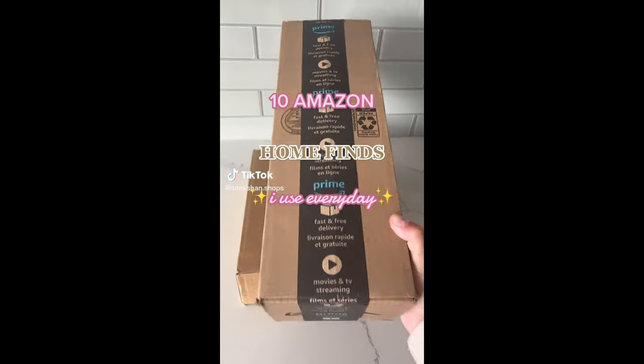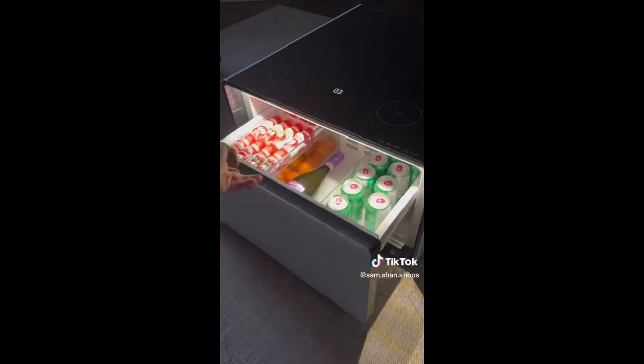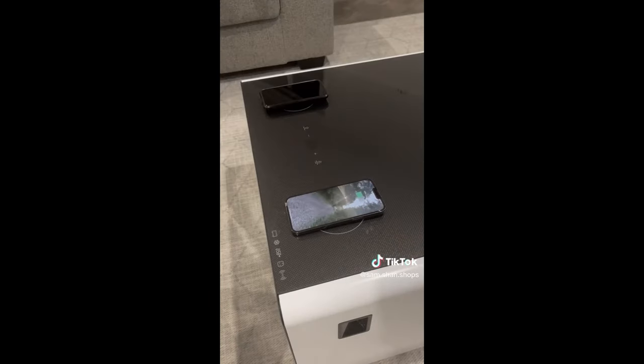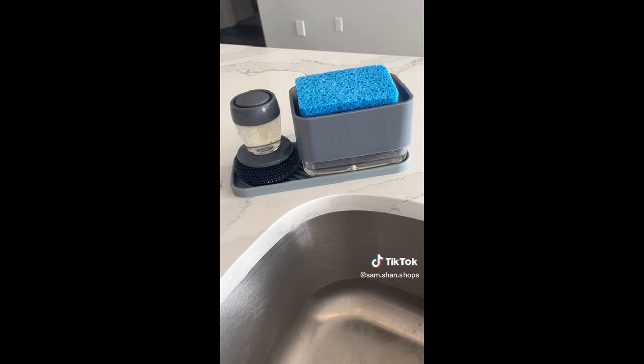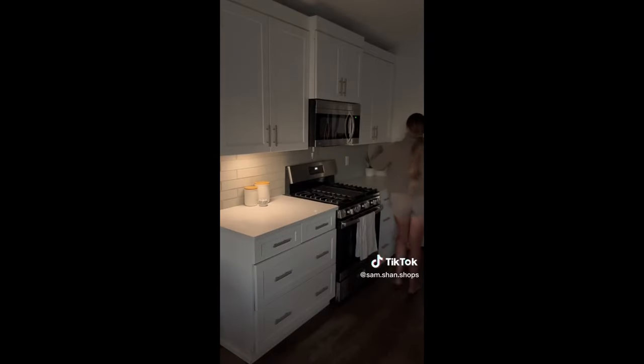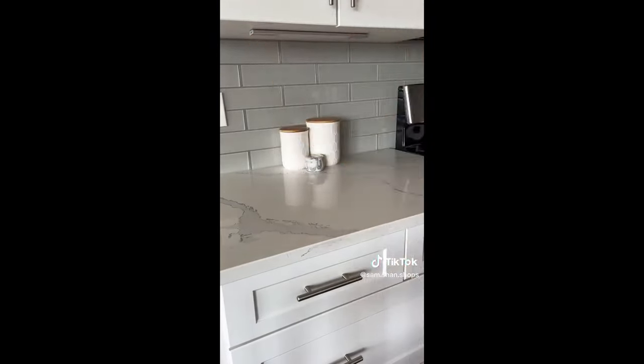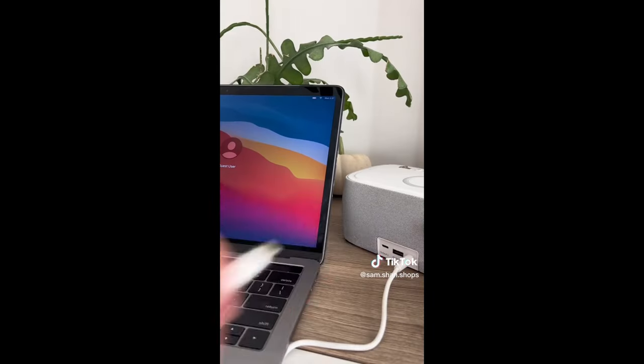10 Amazon home finds I use every day. First is this smart coffee table that has a refrigerator with sensored lights, two charging pads, and so many other cool features. Next is this sponge and scrubber set that dispenses the perfect amount of dish soap when washing dishes. These viral motion-sensored LED lights are rechargeable and easy to install with a magnetic adhesive mount. My favorite alarm clock comes with a nightlight, two USB ports, and a wireless charging pad.